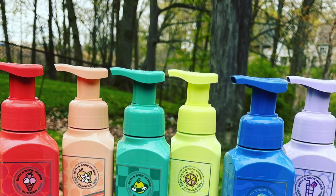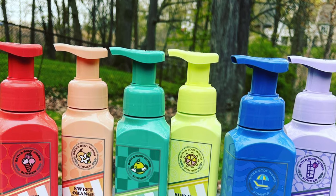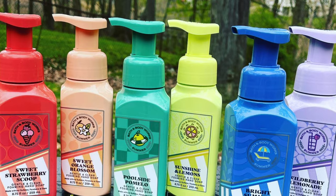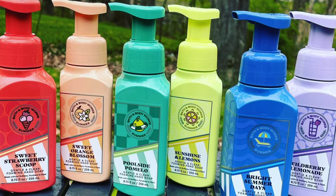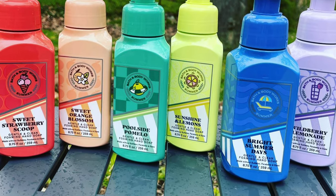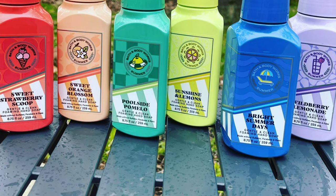Then we got one of the most awesome soap collections of the year. I loved this packaging. We had Sweet Strawberry Scoop, Sweet Orange Blossom, Poolside Pomelo, Sunshine and Lemons, Bright Summer Days, and Wild Berry Lemonade. The wild berry lemonade was really, really good. Did we get berry waffle cone in a soap this year? I don't remember seeing a photo of that.